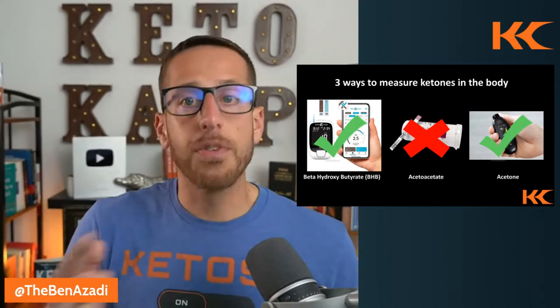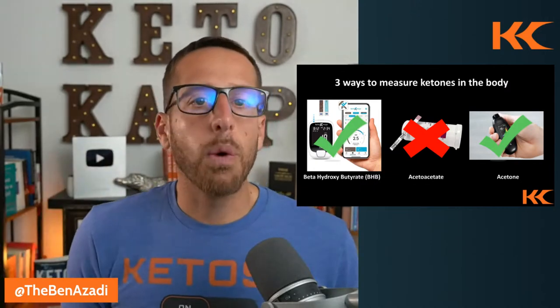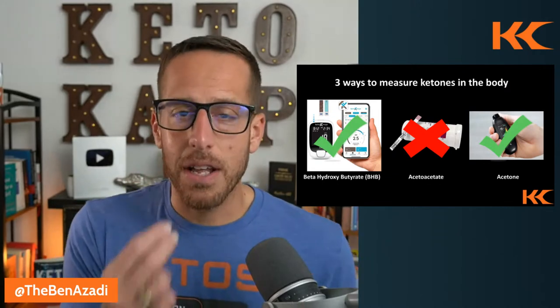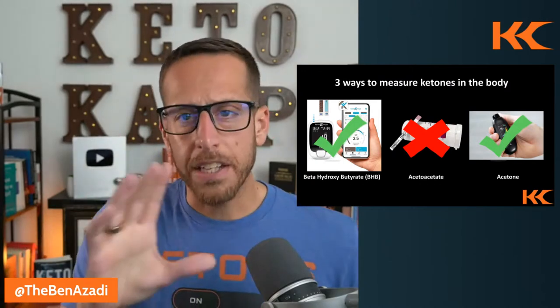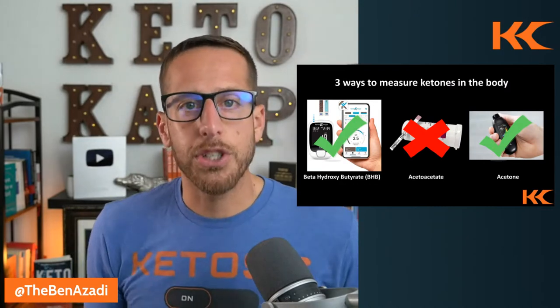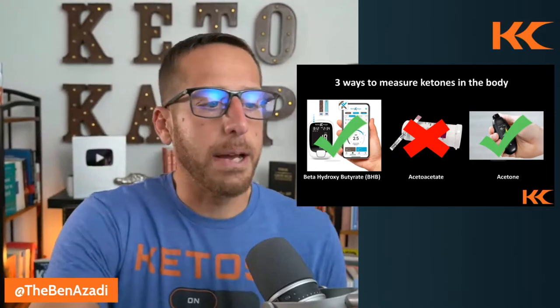Breath meters over the years have been hit or miss. The one I do like is from Biosense — they measure acetone in the breath and give you an ACE score, which you can correlate to blood meters to get a good idea if you're in ketosis. If you want to get a Biosense machine, we've put a link down below with a coupon code.